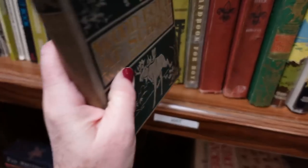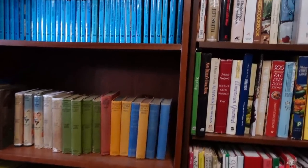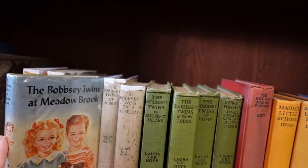That one doesn't have color graphics, this one can't be — all the Hardy Boys. And the Bobbsey Twins — 'The Bobbsey Twins at Meadowbrook.'